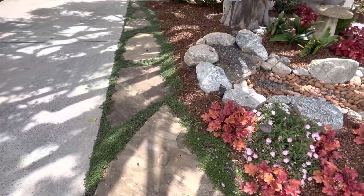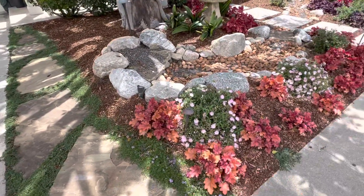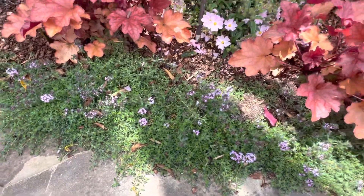There's woolly thyme — makes a great ground cover, it gets lots of color, and it's actually just starting to get color coming out.